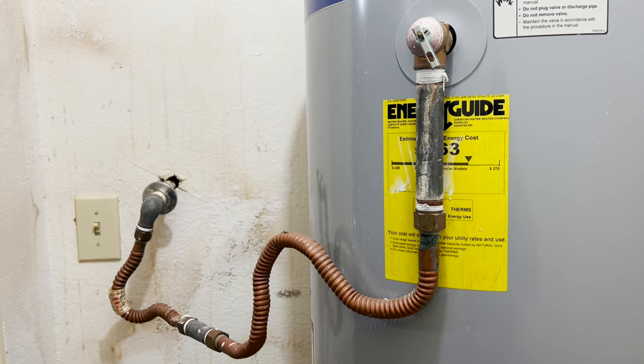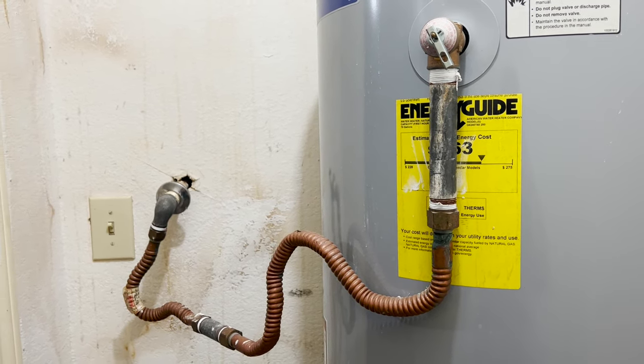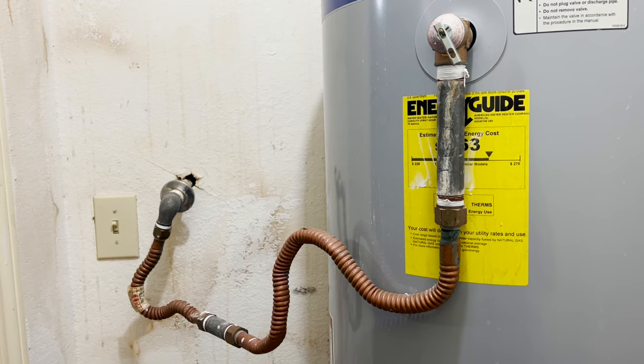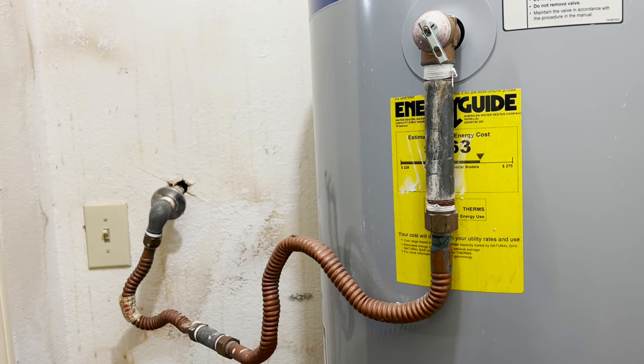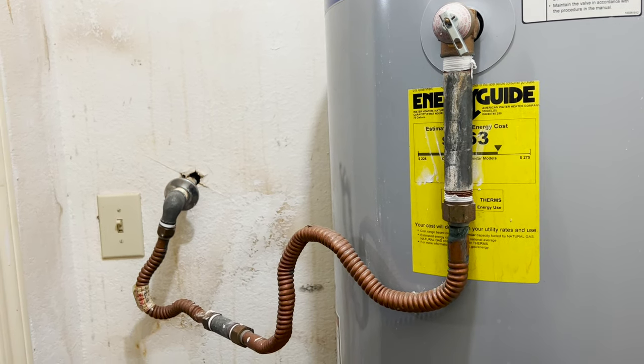As you can see, the pipe moves up and down before going into the wall. So my question for this video is: is this code compliant? It's not to be snobby or anything like that — this is potentially a safety hazard.